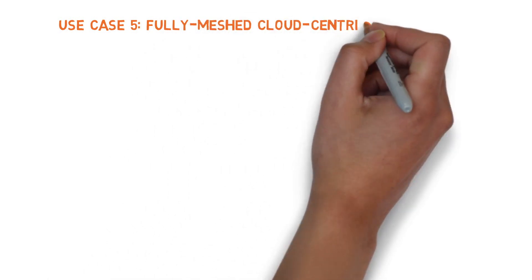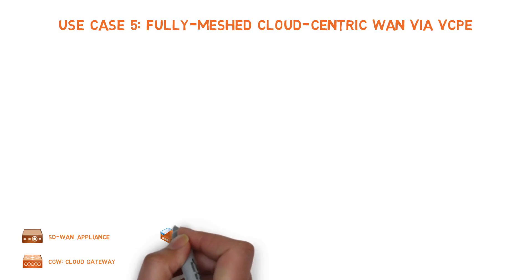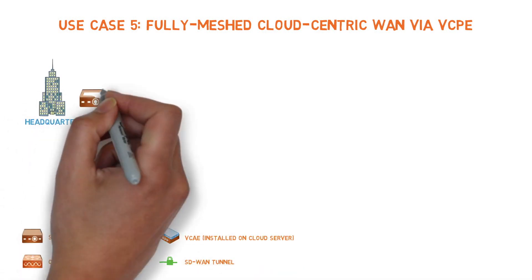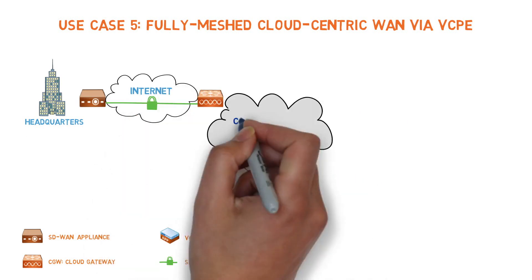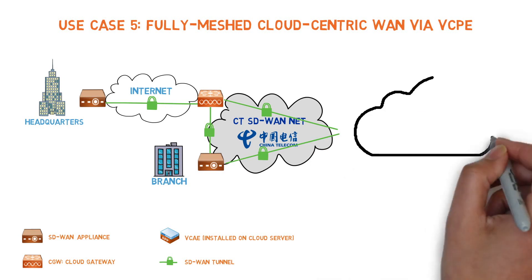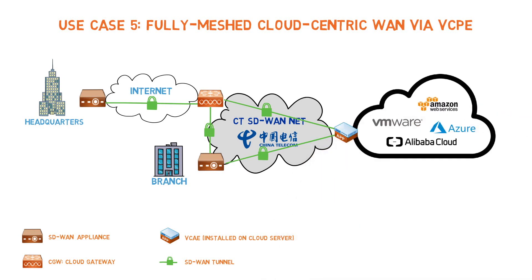Use Case 5 – Fully Meshed Cloud-Centric WAN via VCPE. For companies looking for fully meshed connections to public cloud services, such as Microsoft Azure or Amazon AWS, this design puts a white box at the branch and a VCPE platform hosted in the cloud to allow an IPSec tunnel to be built between them without transiting through a cloud gateway.